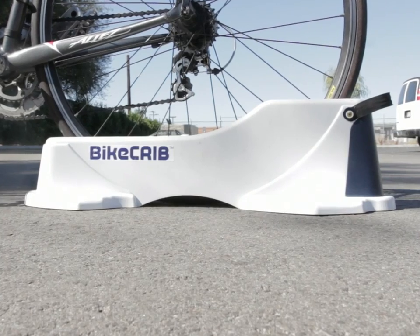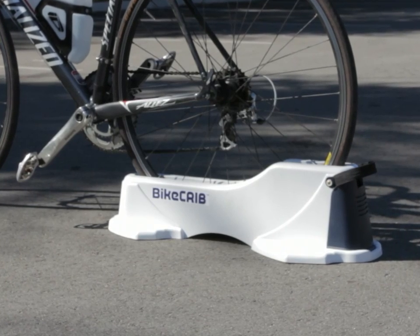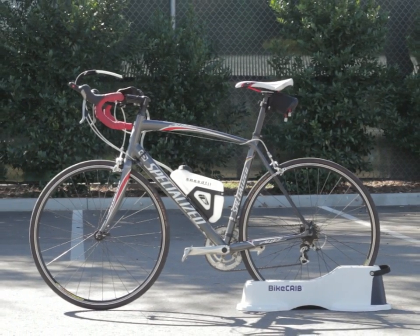I hope you believe in this product as much as I do, and I'm hoping that you'll see this product up there on the website and financially help me get this to the bike shops near you. Thanks again.